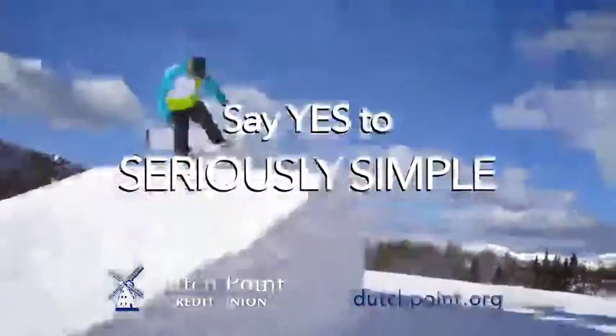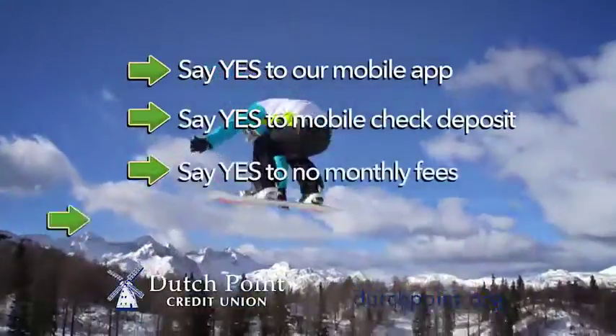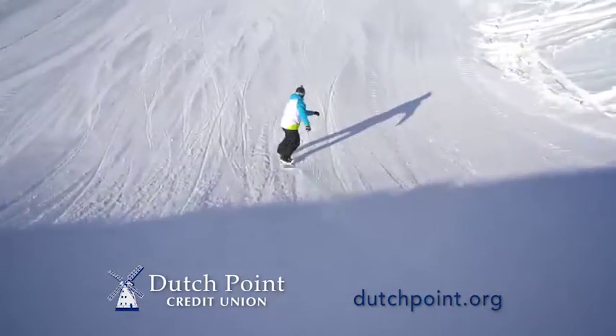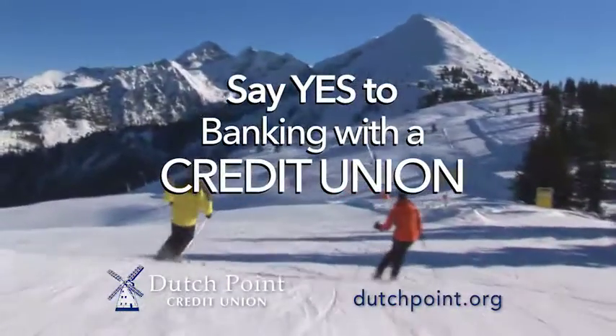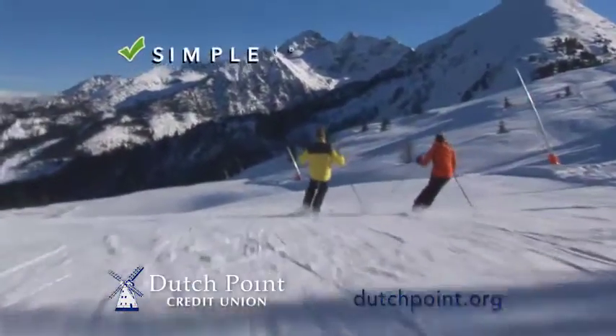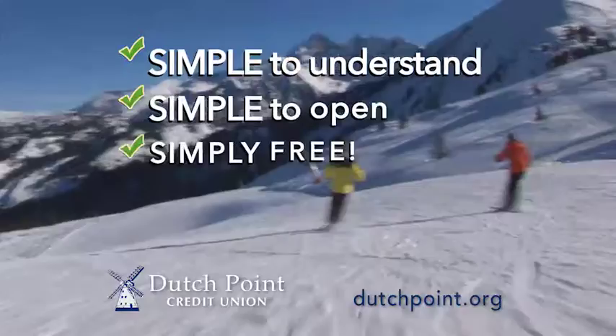Say yes to Seriously Simple. Eliminate the Checking Account Challenge with our Seriously Simple Checking Account. Say yes to banking with a credit union and say yes to achieving your dreams. A Dutch Point Checking Account is simple to understand, simple to open, and simply free.